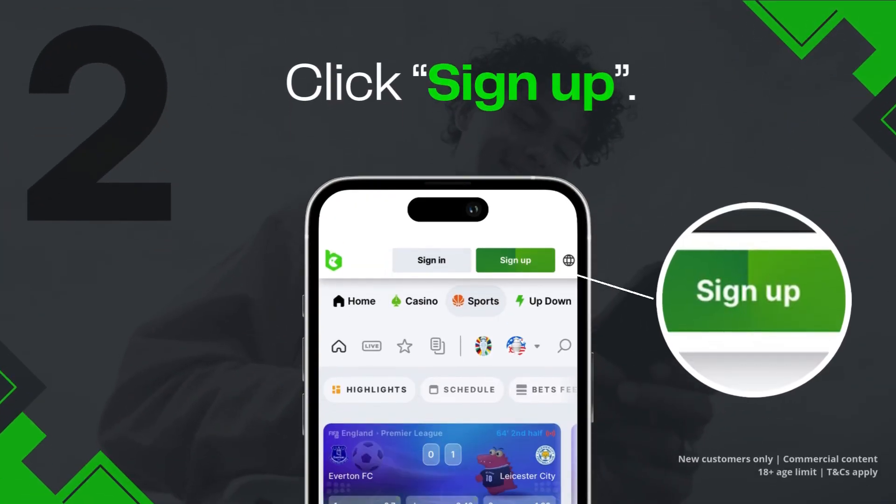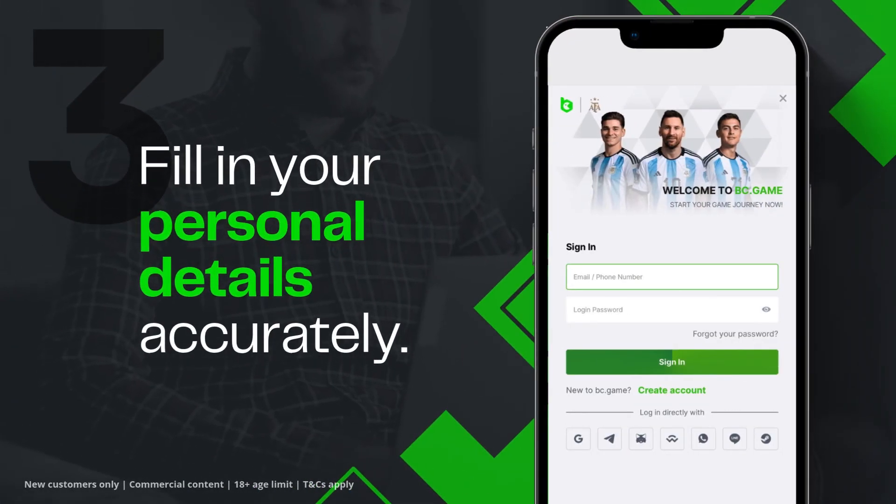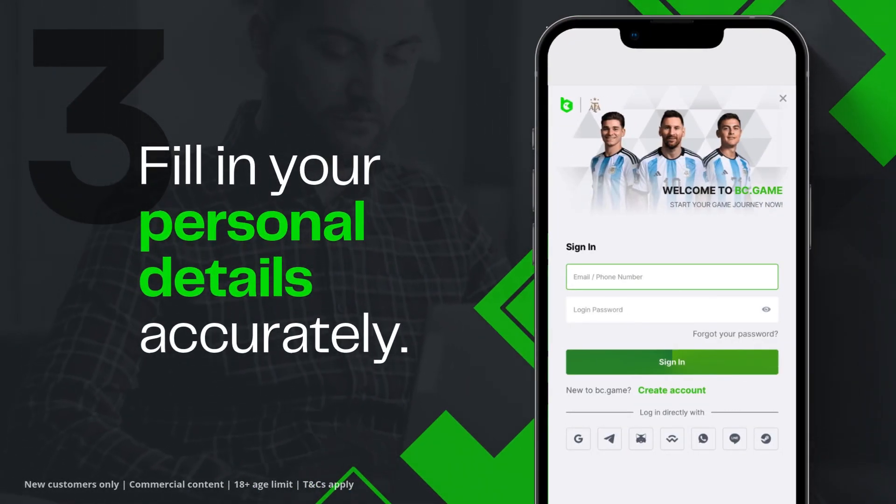Once on the site, click on the button sign up. Fill in your personal details accurately to make sure you receive the bonus.